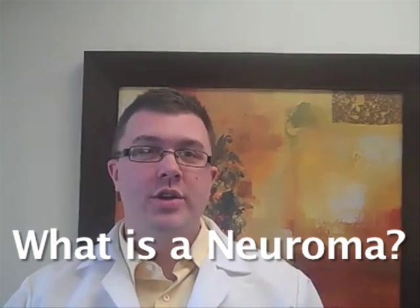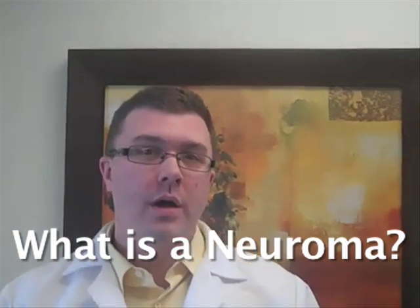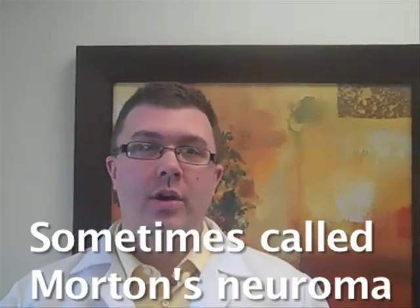Hi, I'm Dr. Mike DeBruhl and our question is: what is a neuroma? A neuroma, sometimes called Morton's neuroma, is a painful nerve irritation — a nerve entrapment on the bottom of your foot.